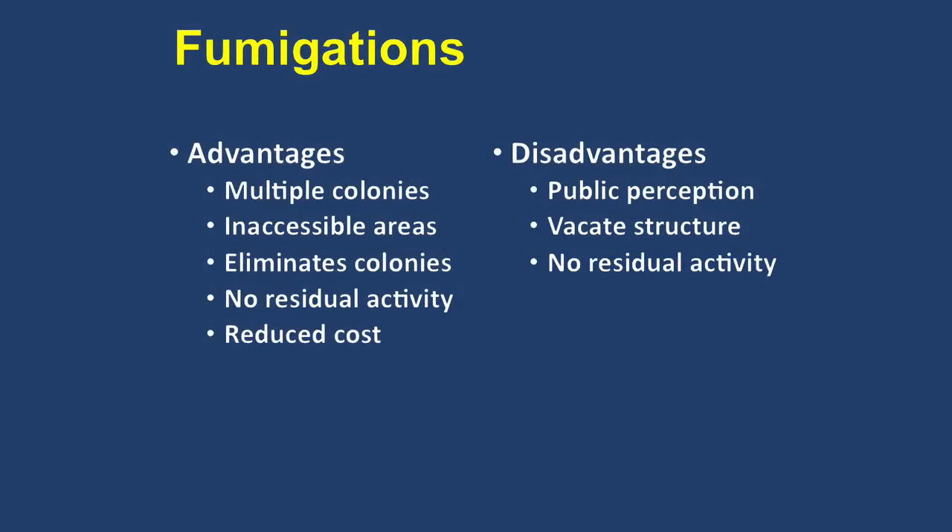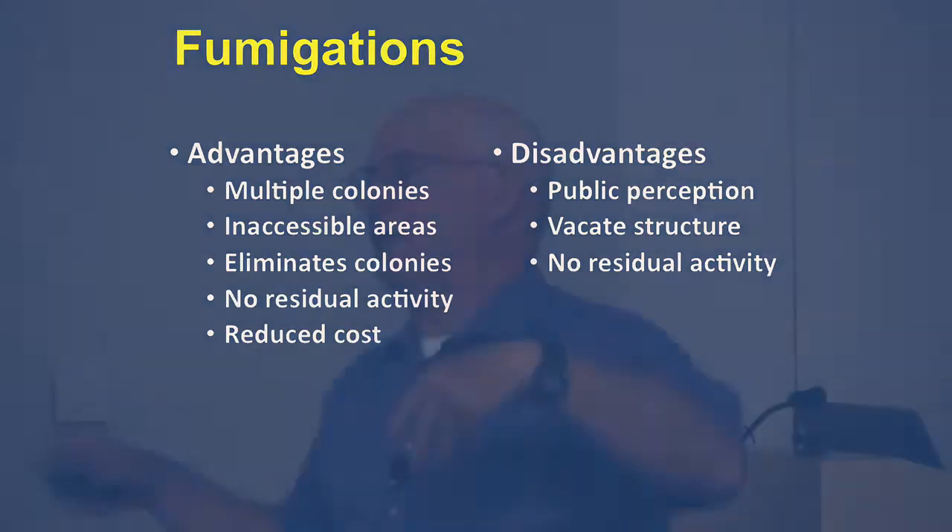One thing to consider regarding cost is that if you do a lot of localized treatments, you could very quickly run up a bill that would be the same as a fumigation — about $2,000 for a pretty average-sized home. You could run that up very quickly doing localized treatments, so you want to be a little cautious.